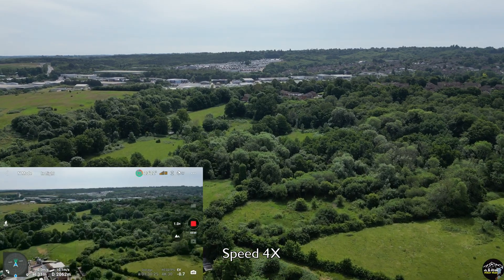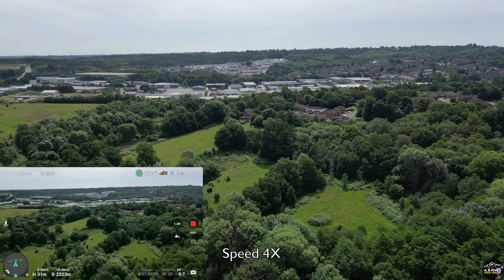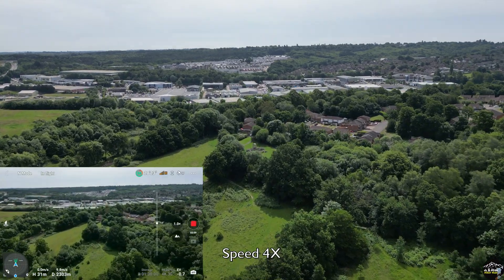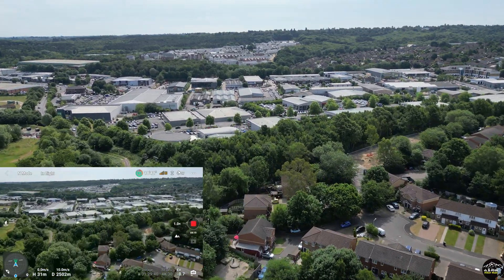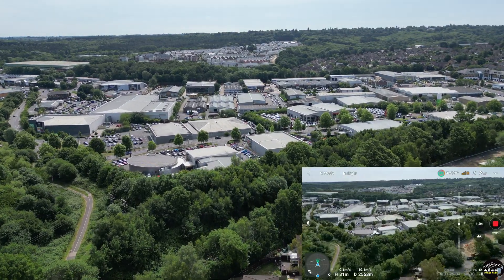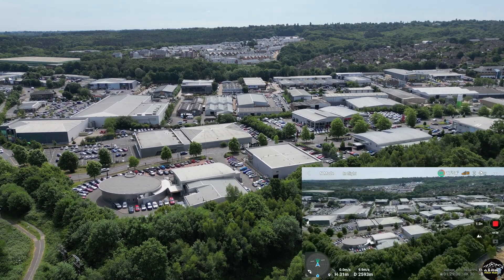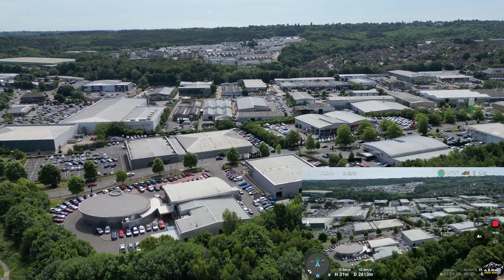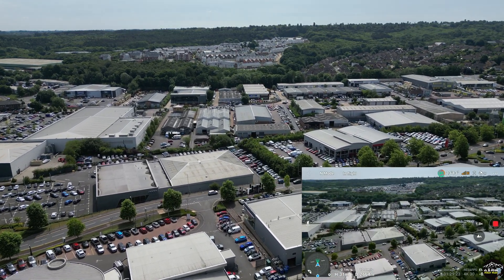Now it's around two kilometers and the signal stays at two bars. We're getting closer to a commercial mall and later on a residential area. Now at around 2.6 kilometers and still two bars signal.